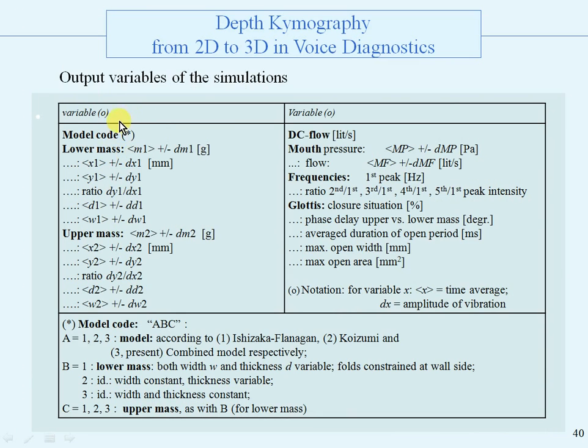Here is an overview of the output variables. The model codes are given as ABC. A is 1, 2, or 3: which model? Ishizaka-Flanagan, Koizumi, and the combined model — our model. B is 1 for the lower mass: both width and thickness variable; 2, width constant but thickness variable; and 3, width and thickness constant. For C, the same applies to the upper mass. Then we have the DC flow in liters per second, mouth pressure, average plus amplitude of the oscillation, and for the flow the same. The frequencies: first peak in hertz and the ratio of the overtones with the first peak. Then information about the glottis: closure, phase delays, average duration, the open width and area.